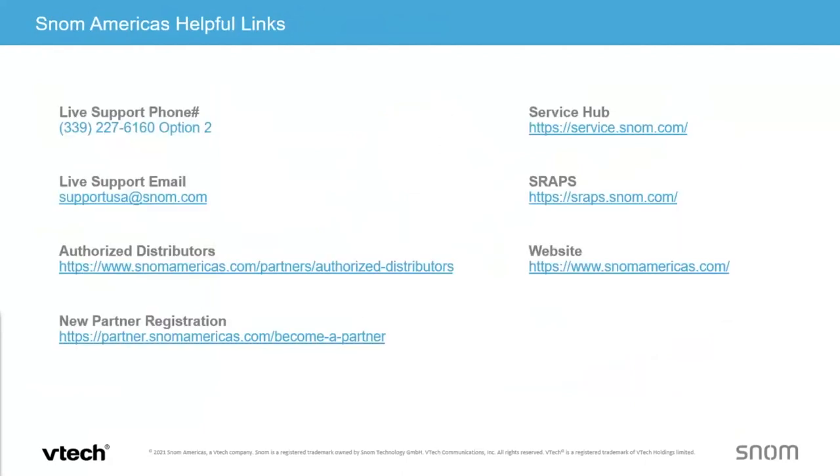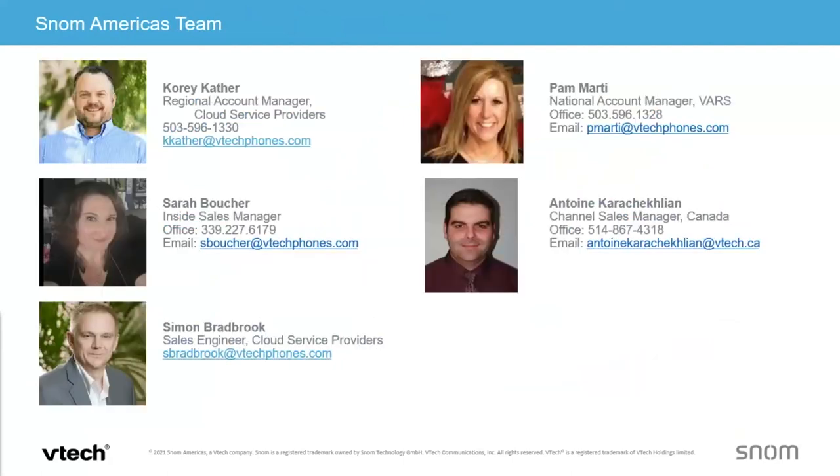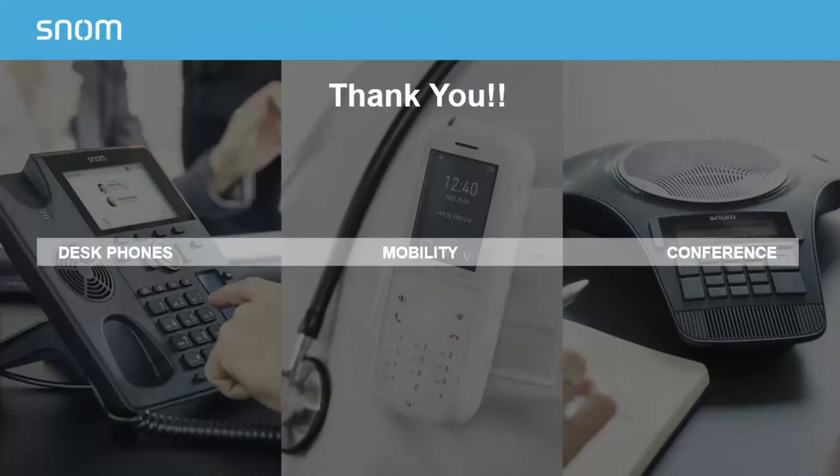If anybody has questions or wants to register, please feel free to reach out. I am Corey Cather. Pam Marty is my partner with 3CX — she covers the eastern U.S. and I cover the western U.S. Sarah helps with onboarding, Antoine covers Canada, and Simon is our sales engineer. That wraps it up — always feel free to reach out if you need anything. You're also VoIP Supply customers, so get in touch with them as well. See everybody on the next webinar — have a great day.